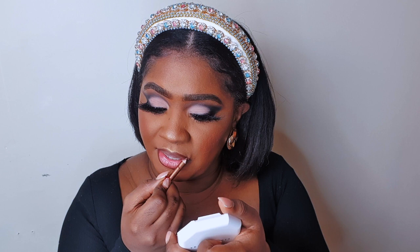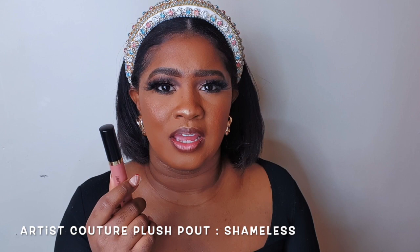For my third lip combo, I'm going to take my Charlotte Tilbury 3 Intense Lip Liner with my Artist Couture Gloss in Shameless. I'm swatching this gloss because it is a pigmented gloss, and you can see the pink gloss right there. Artist Couture glosses are bomb — especially these. I think they're called Lip Tease, if I'm not mistaken.